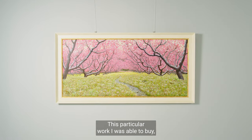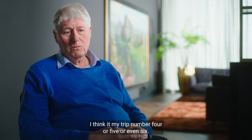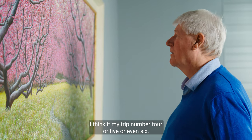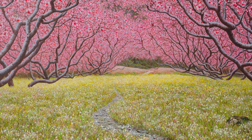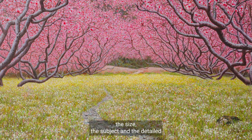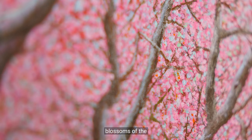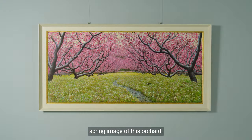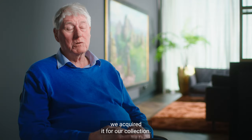This particular work I was able to buy, I think, at my trip number four, five, or even six. And I was very much impressed by the size, the subject, and the detailed blossoms of the spring image of this orchard. That was the reason why we acquired it for our collection.